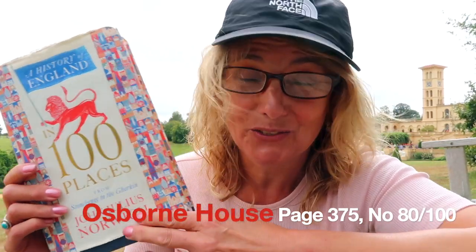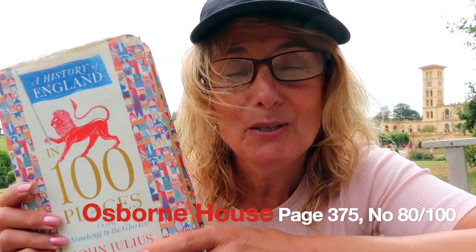Hi everybody, welcome to Teresa's World. As you can see, Osborne House is behind me - do you know who lived at Osborne House? Queen Victoria, and she also died here. You may or may not know that I have this book called 'A History of England in a Hundred Places', written by the late John Julius Norwich, and I'm hoping to visit all these hundred places and I always do a little vlog about the visit.